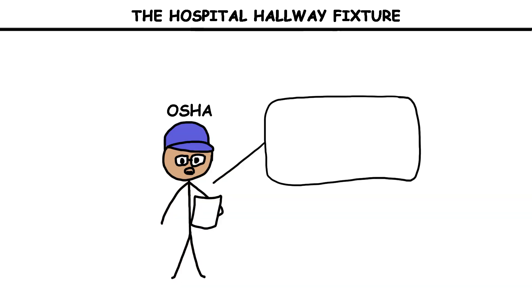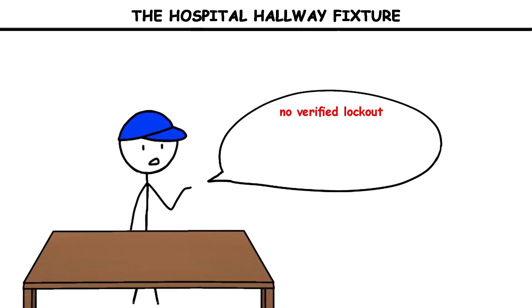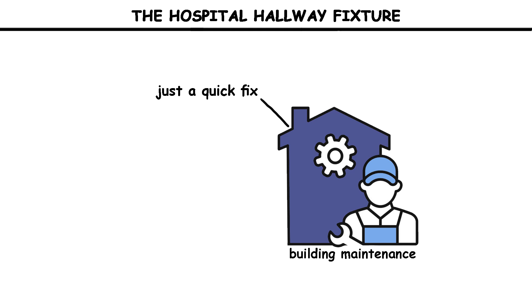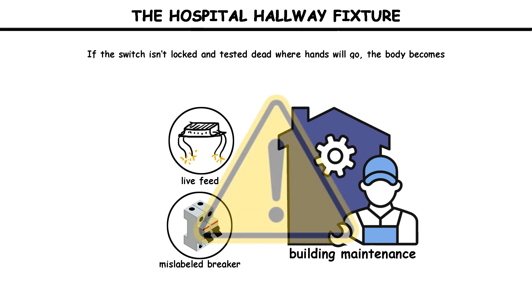An OSHA litigation record would later describe the sequence: working on the light, an electric shock, a fall, and a fatal outcome. It read like thousands of maintenance jobs done every day — only this one had a hidden hazard that turned the ladder into a fall path and the light into a live source. The simple errors stood out: no verified lockout of the local circuit, exposure to energized conductors in a cramped housing, and working at height where even a small shock can make a fatal fall. In building maintenance, 'just a quick fix' is a dangerous phrase. A live feed in a ceiling can be routed from another panel, an emergency supply, or a mislabeled breaker. If the switch isn't locked and tested dead where hands will go, the body becomes the tester — in a hallway that can end with a fall and a hard floor.